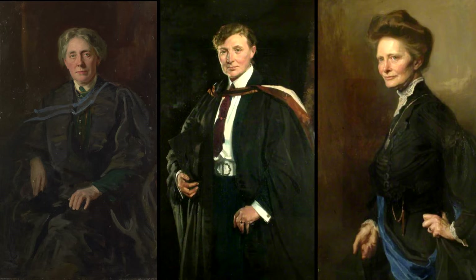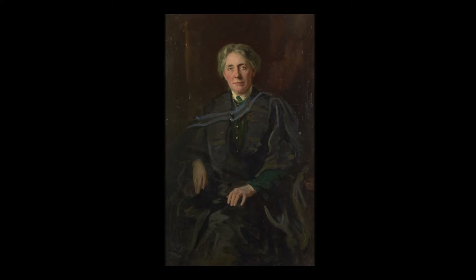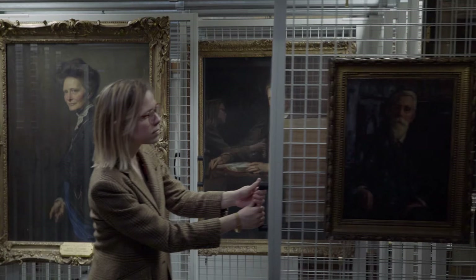Today I'm looking at portraits of Margaret Chuuk. She was the longest serving principal at Bedford College, which was the first women's college in the UK, and merged with Royal Holloway in 1985. We have not one, not two, but three portraits of Margaret Chuuk in the collection, which is fairly unusual, and I wondered why.